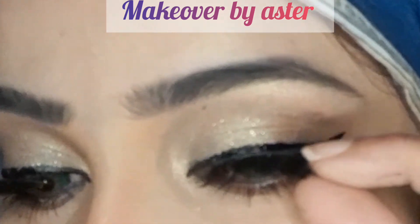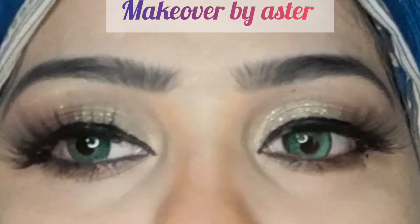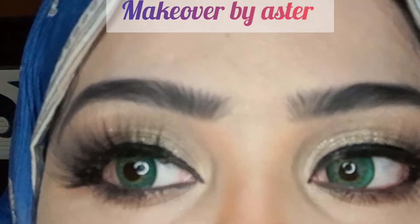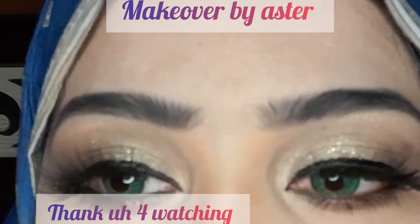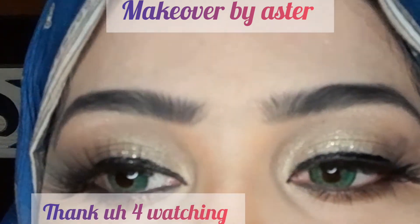I will always use 3D lashes — these are my favorite lashes. You can see how beautiful it is. I hope you will enjoy today's video. Please like and comment. Thank you very much.